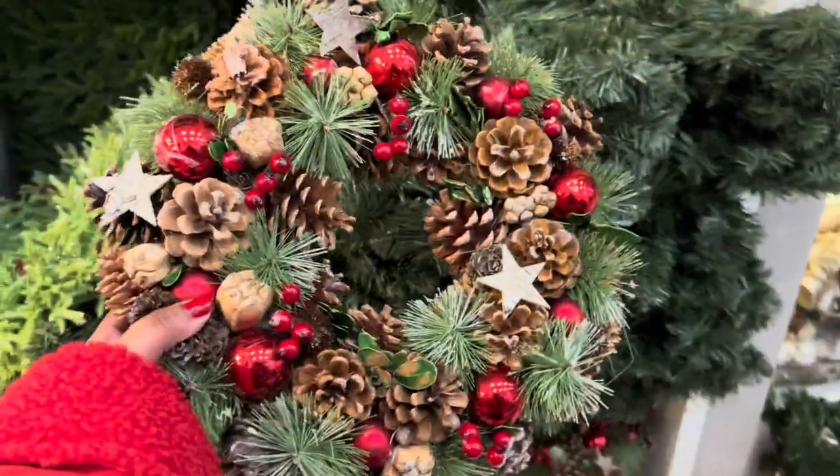Oh honey, this is so cute for the door! When I came in here I wasn't looking for a garland, but now I feel like I really want one. I saw a lady that had a really cool decor on TikTok and I might have to copy her idea.